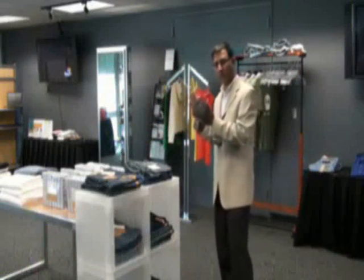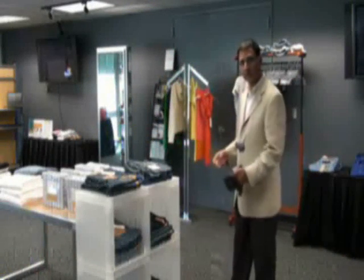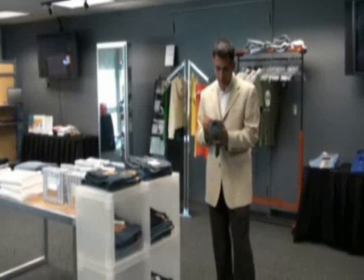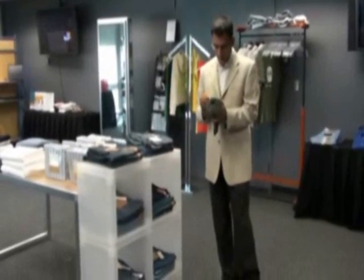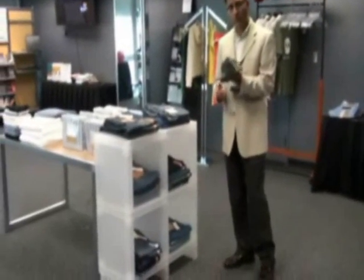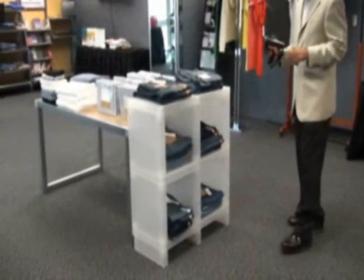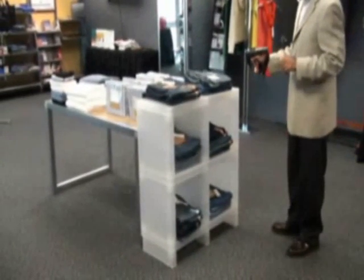By virtue of this wireless reading capability, I can locate a pair of jeans somewhere in this rack right here. I'm going to look for a pair of stone-washed jeans size 32 by 30, and visual cues from my handheld as well as audible signals will lead me to exactly where it is.